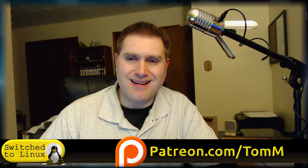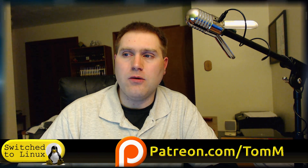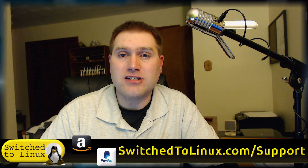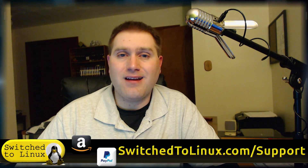Thanks for coming along on this quick look and preview. Don't forget to also check out my beta release video of the same distribution to see other positives and negatives I mentioned there. Help support the channel by checking out the Patreon page at patreon.com/tomm — that's T-O-M-M — and the support page at switchtolilnux.com/support. Thanks for coming along and I hope you enjoy switching to Linux.